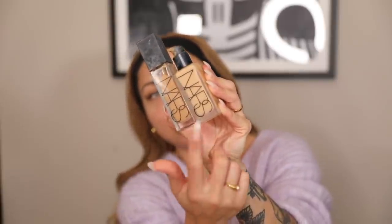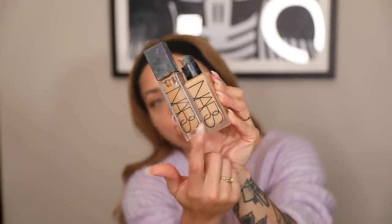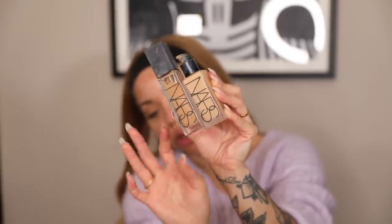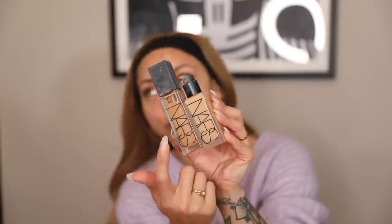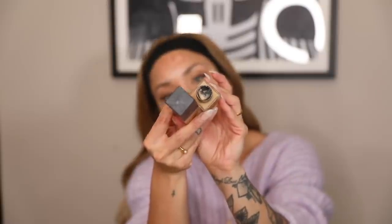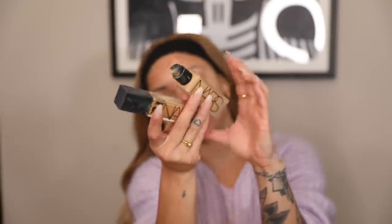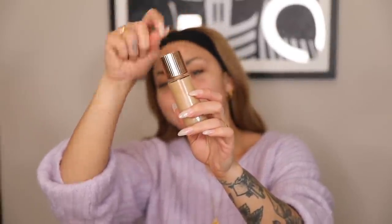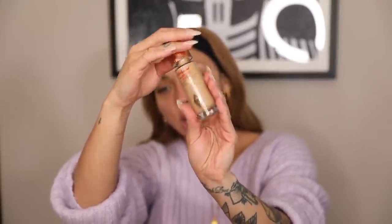I've been using a mix of these two foundations recently — the All Day Luminous Weightless Foundation and the Natural Radiant Long Wear Foundation. I try not to mix them because it's probably not good to mix two formulas, but sometimes I mix them because I need a color in between the two. This one is Syracuse and this one is Stromboli. I've also been mixing a smidge of this Charlotte Tilbury Hollywood Flawless Filter highlighter in with the foundation.